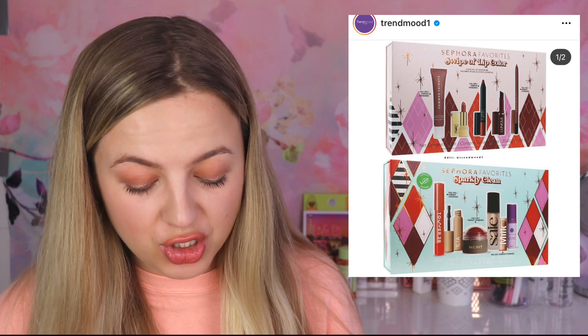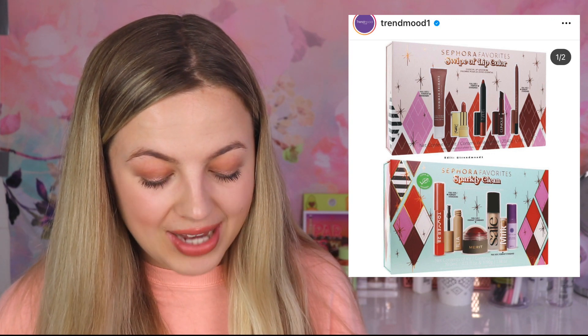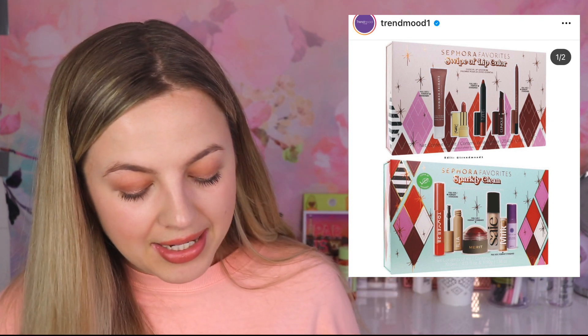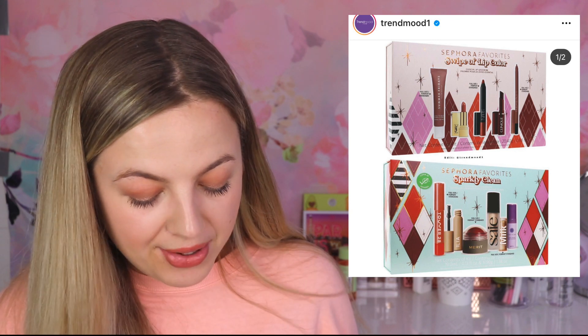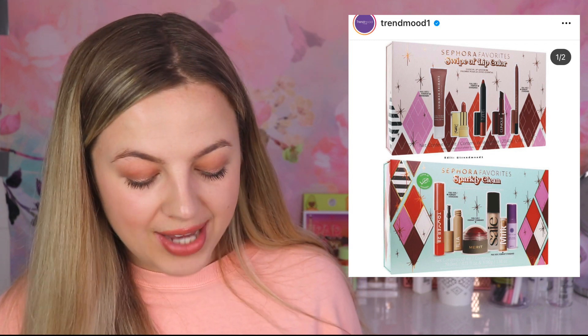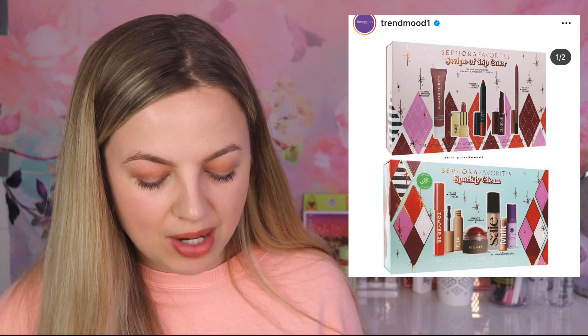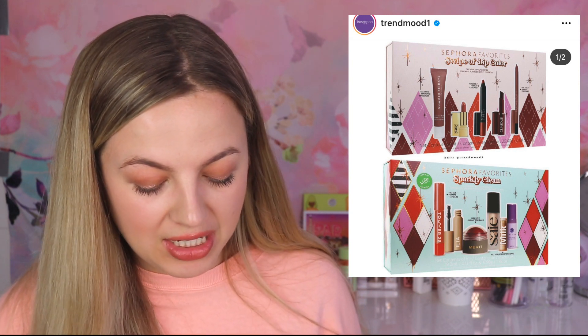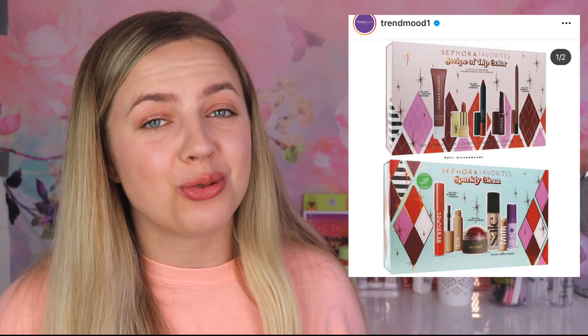The lip set I'm not as much interested in, but it does look pretty. You get three different full sizes: the NARS lipstick pencil in the shade Cruella, the Huda Beauty lip pencil in the shade Honey Beige, and the Summer Fridays lip balm in Coco Nude. And then travel sizes of the Clinique lipstick in the shade Black Honey and the YSL lipstick in the shade 70. I'm not really interested in that one, but the sparkly clean set looks really, really nice.